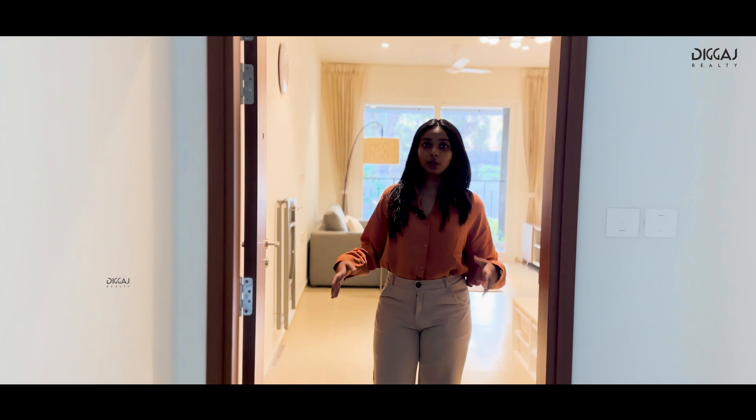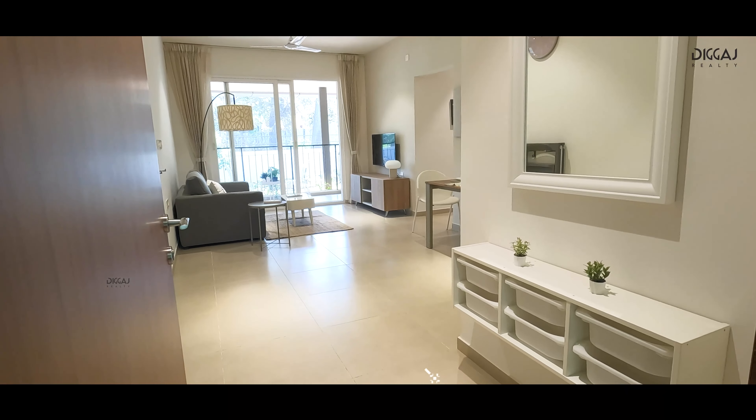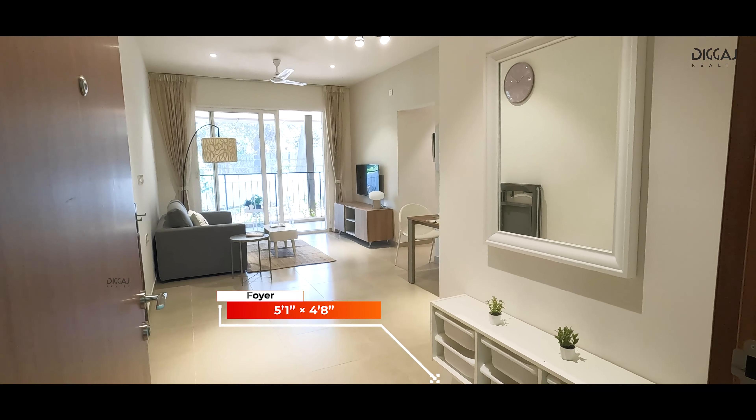As we step inside, we are greeted by a charming foyer, a perfect introduction to this cozy home.